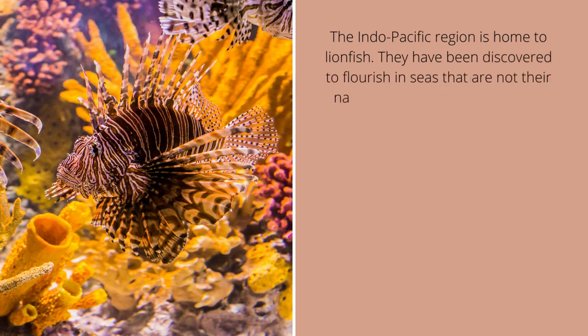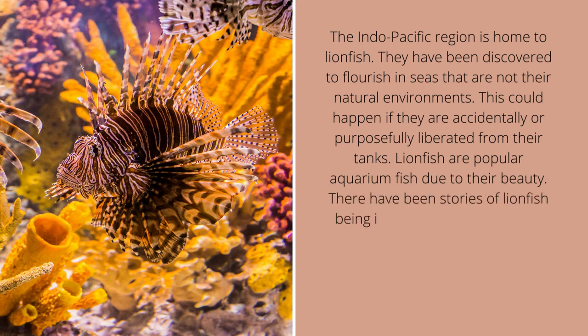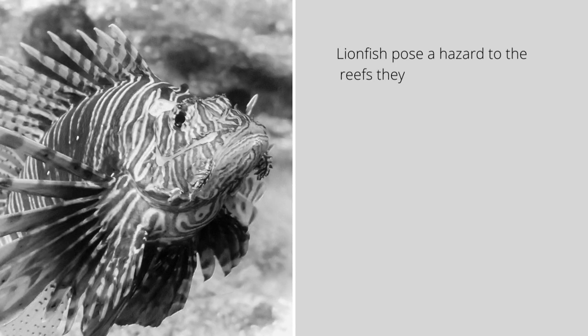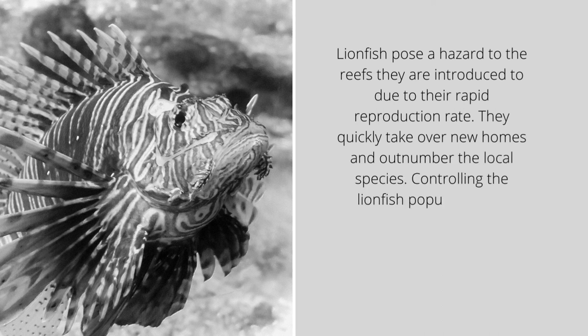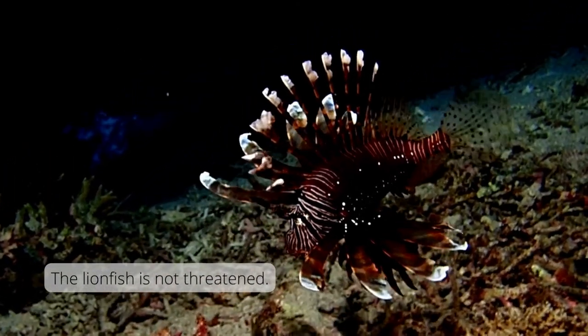The Indo-Pacific region is home to lionfish. They have been discovered to flourish in seas that are not their natural environments. This could happen if they are accidentally or purposefully liberated from their tanks. There have been stories of lionfish being introduced to neighboring waters as a result of hurricanes and storms, or by pet owners allowing their pets to roam free in nearby seas. Lionfish pose a hazard to the reefs they are introduced to due to their rapid reproduction rate. Controlling the lionfish population has already begun, partly by reminding pet owners to be responsible. The lionfish is not currently threatened.